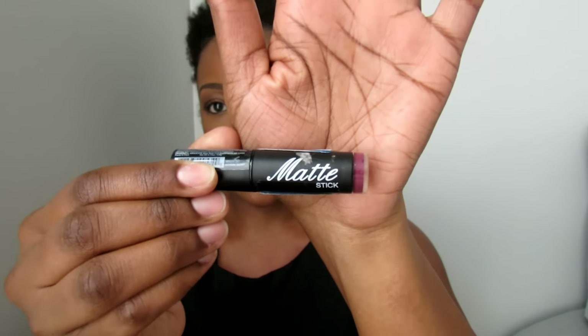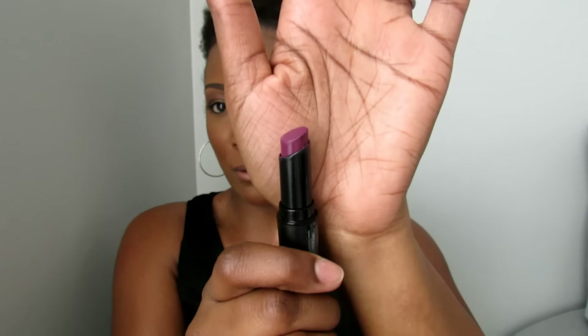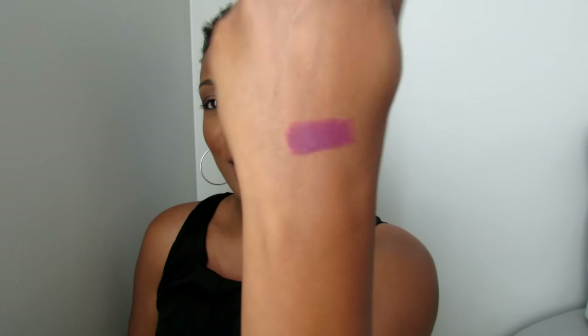I also picked up this lipstick by Absolute. It's called Matte Stick, and it's in the shade Boysenberry — just a really pretty plummy, berry, purple kind of shade. Here it is swatched on my hand. Really pretty. These were $2.99 at my beauty supply store. The texture is great — they're matte but not too matte. They're comfortable on the lips and don't dry your lips out. They're just really nice, so I want to get some more.